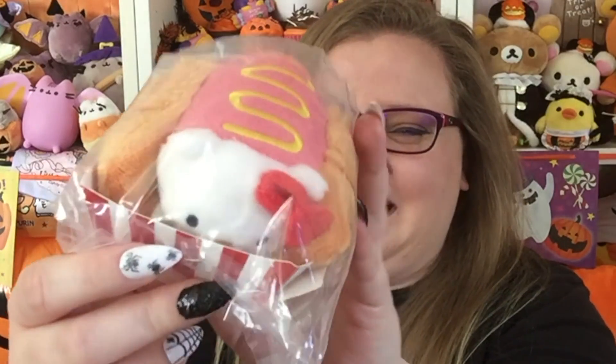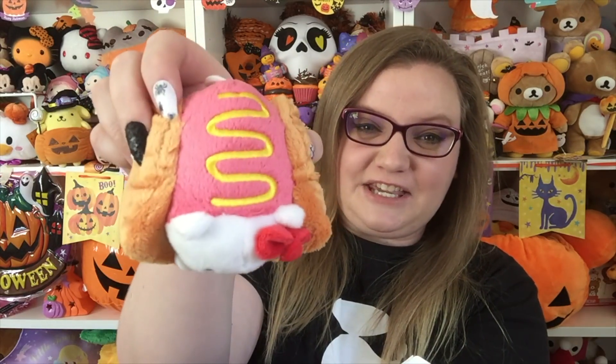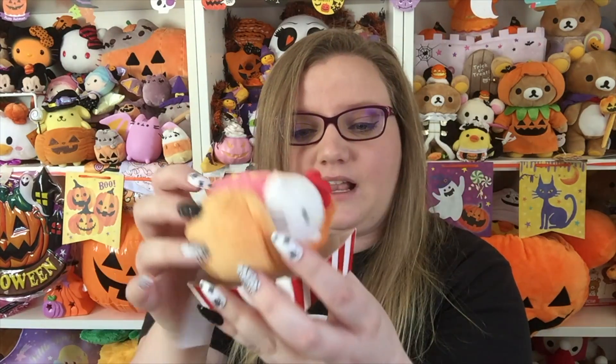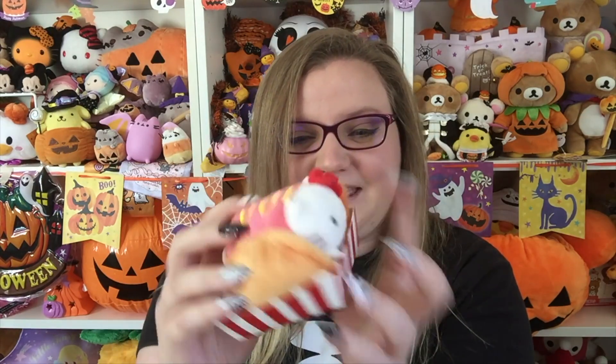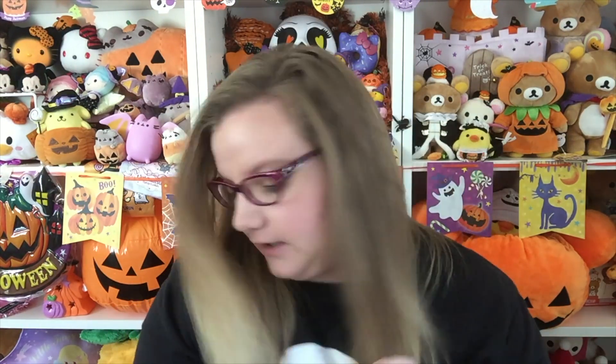There's a little plush of Hello Kitty as a hot dog — I'm dying, that is the cutest little thing. They've made the Sanrio characters into the shape of Tsum Tsums, and this one is like a hot dog with mustard and a little bun, and it comes with the little packaging like hot dogs come in. I am obsessed with this. Hello Kitty is the cutest little hot dog I've ever seen.